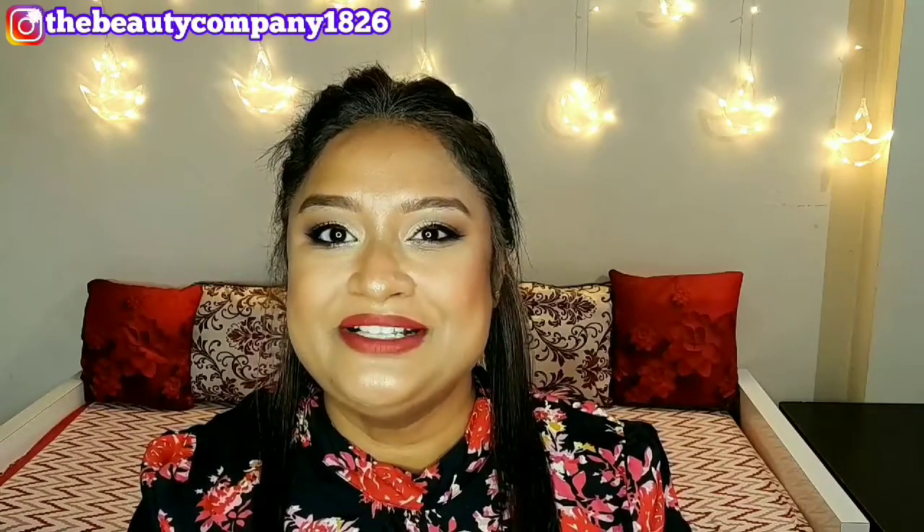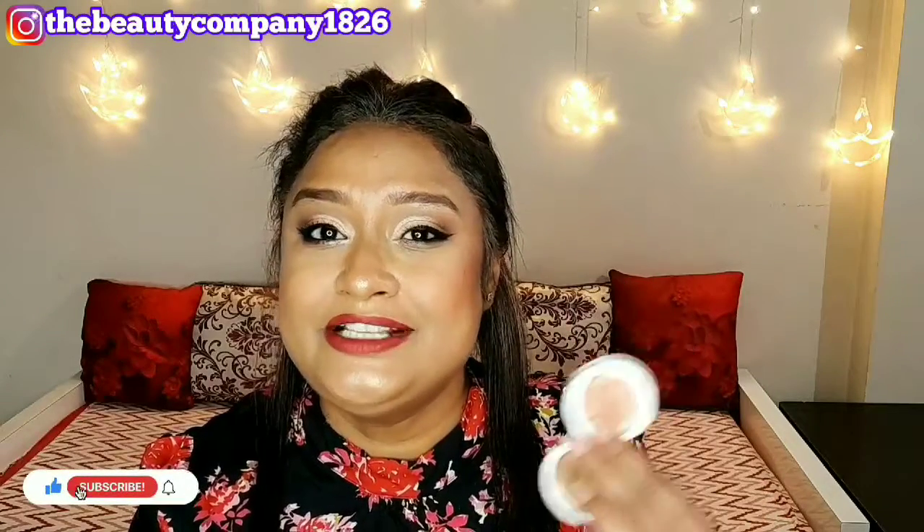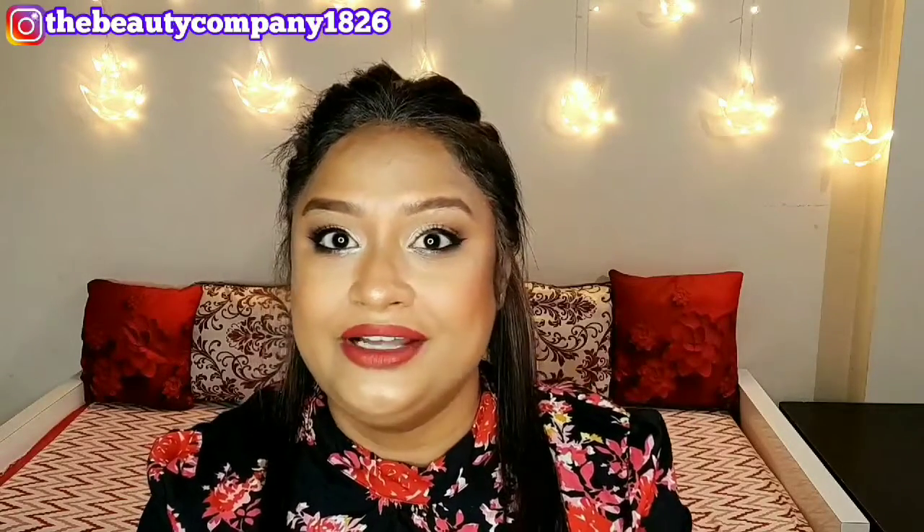I recently purchased this Inside Cosmetics Cream Highlighter and it retails for Rs. 99 only. You can get it from Amazon. There are sometimes 5% or 3% discounts on this, so you can get it at a little cheaper rate. I really love the fact that you get such an affordable cream highlighter at this price point.